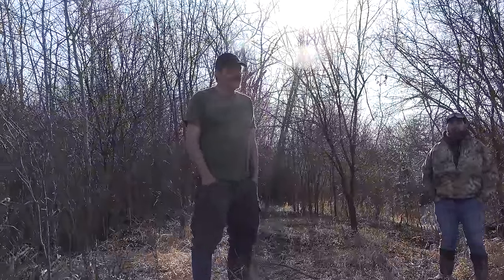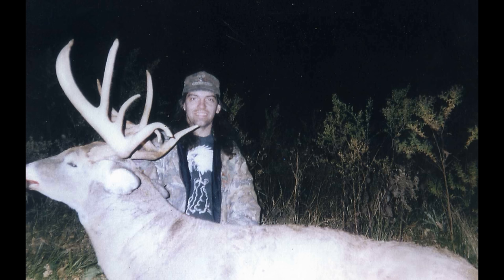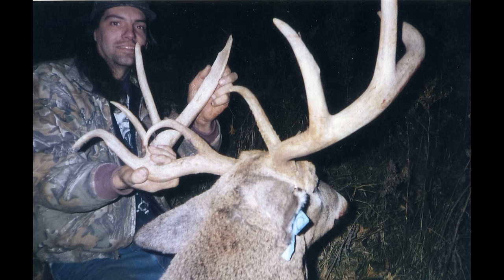This is where I shot one of my very largest bucks, about 25 to 30 years ago. I actually saw it from the truck - it was bedding back in here. At that time there were a couple of big bucks back here. One was in the 140s, this one was in the 160s.